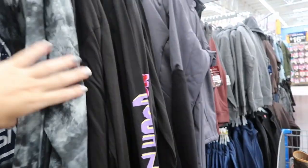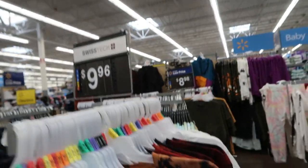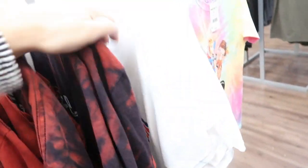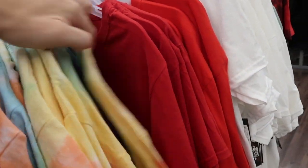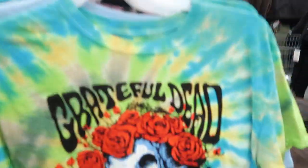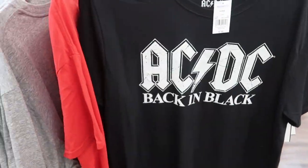Some new graphic tees — these are $9.96. They have Sublime, AC/DC, Poetic Justice, Top Gun, Pac-Man, Jimi Hendrix, Grateful Dead, and Ice Cube. For $7.88 there's also AC/DC in a non-tie-dye style.